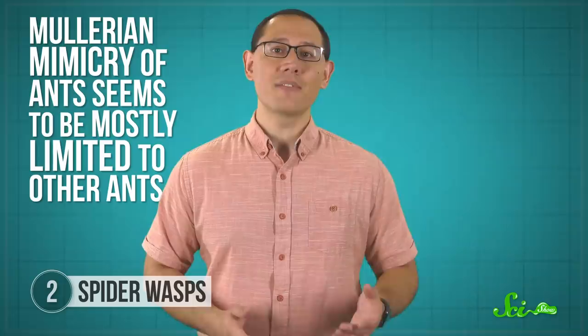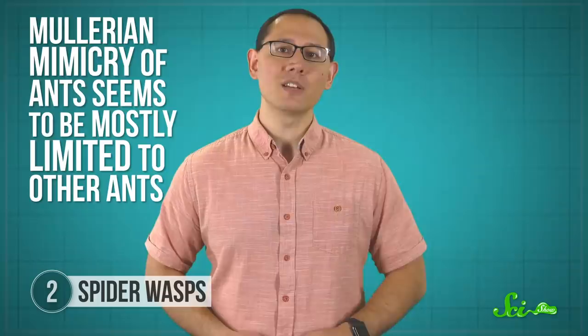Mullerian mimicry of ants seems to be mostly limited to other ants. Evidence of this beyond a handful of possible examples is a bit sparse. So far, we've seen how spiders, insects, and maybe even plants use ant mimicry to keep themselves safe.